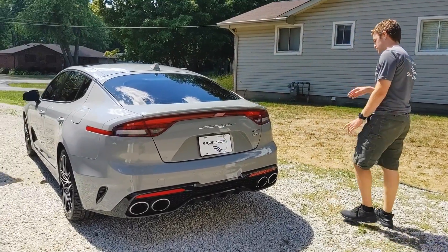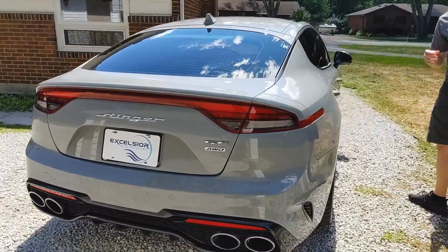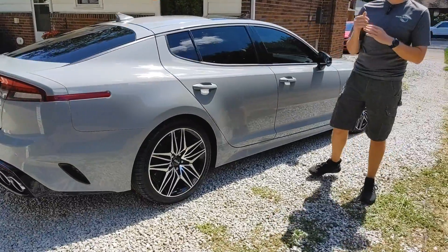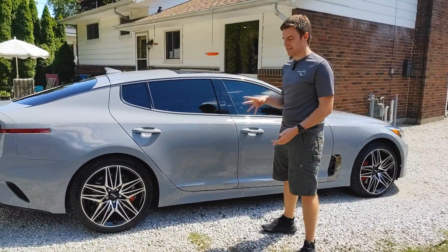Got a five-year ceramic, got the rims coated, and got the glass coated. This is most common with a lot of the newer vehicles we do — we tend to coat everything. We do have an interior package as well, but we don't do it as often. Most people are more focused on the paint, and that's totally okay.